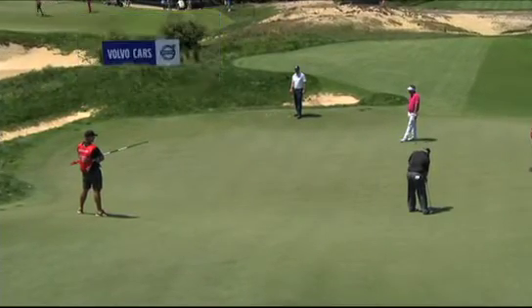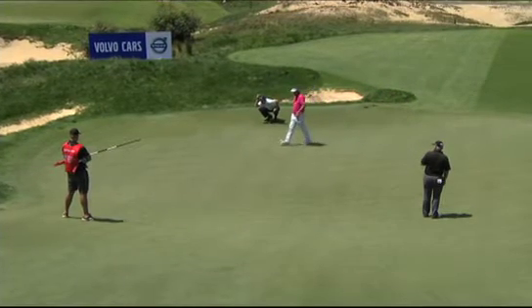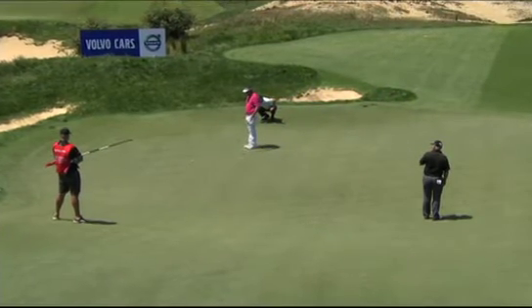Peter Senior now — his birdie putt at seven. Watch: he doesn't move, he just stands, watches, and delivers.